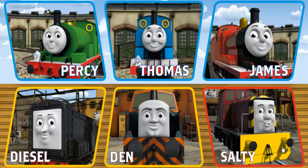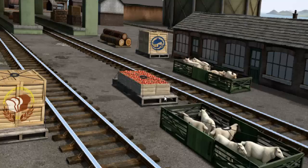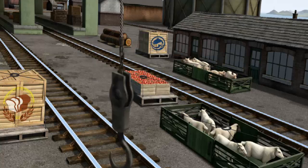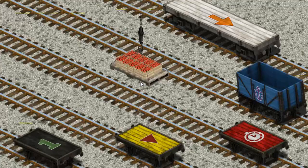It's a busy day at Brendam Docks. Thomas and his friends have many deliveries to make. Den must deliver the crates of apples to Knapford Station. Show Cranky where the crates of apples are. You found them! Let's lift and load. Now the cargo must be loaded.